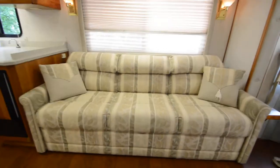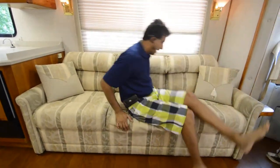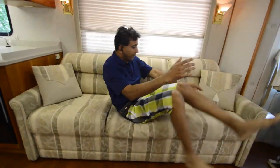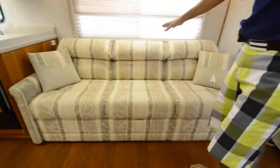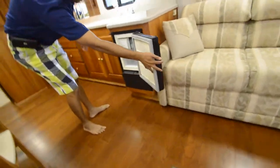This is a very long sofa — a person six feet two inches can lay down in here. It opens up and jackknifes into a bed. It has a couple of seat belts back there. Over here you have a stand-alone ice maker.